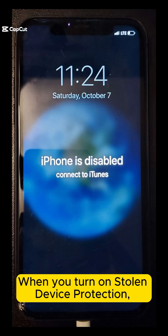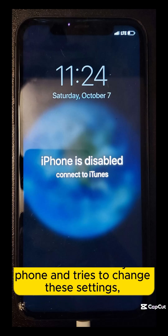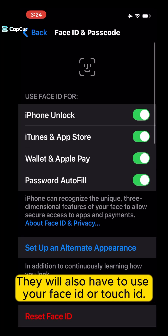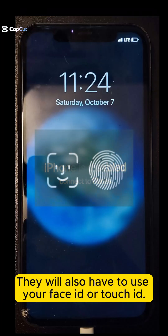When you turn on Stolen Device Protection, if someone unlocks your phone and tries to change these settings, they will have to also use your Face ID or Touch ID.